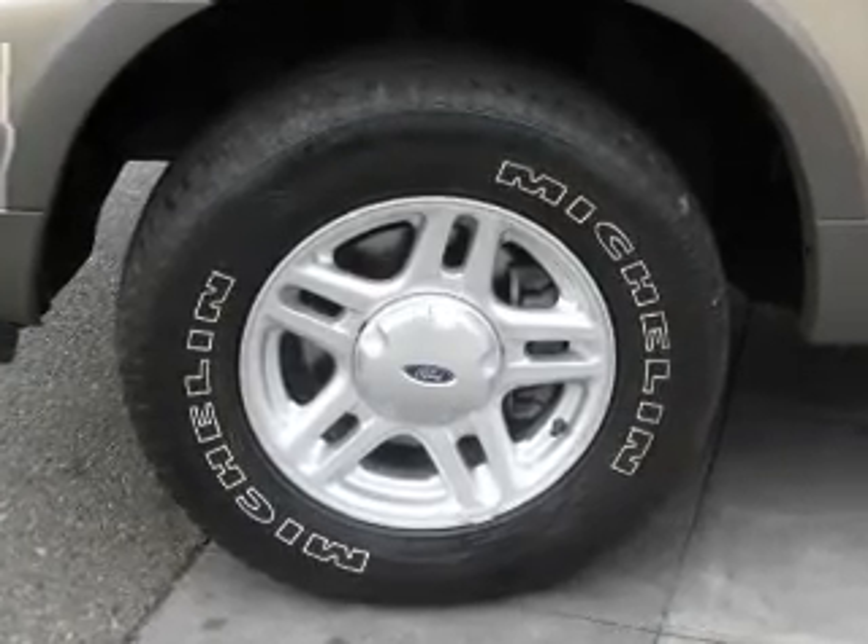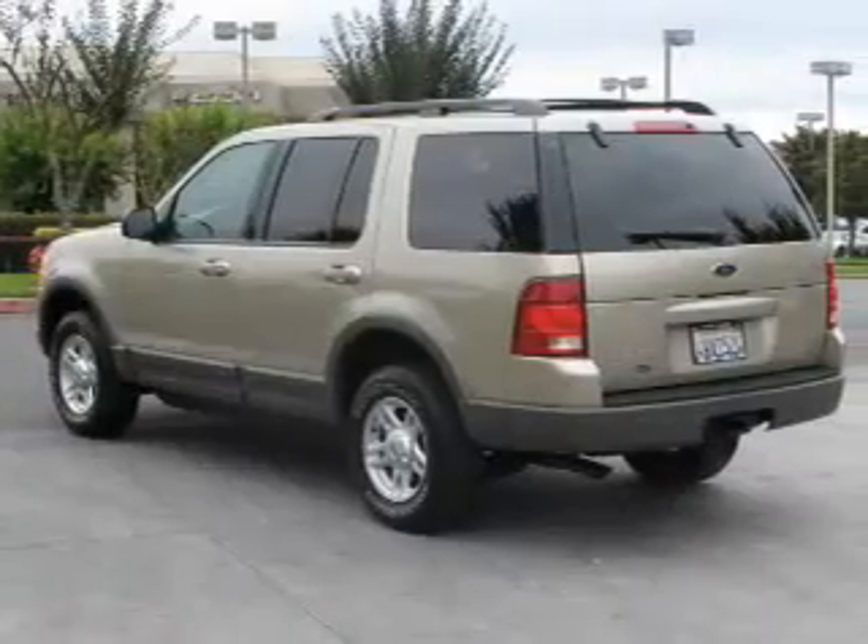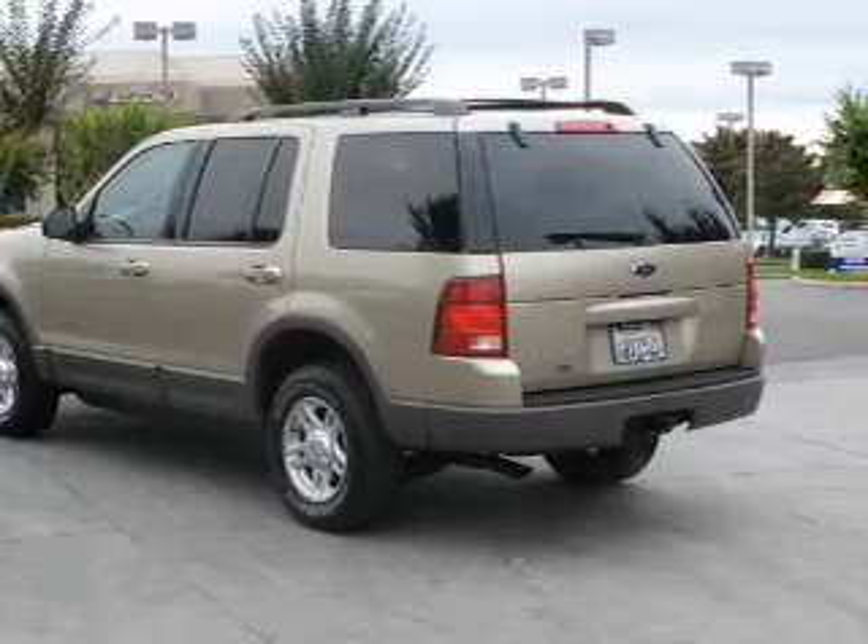Premium wheels lend a distinctive appearance. Treat yourself to a premium sound system. You will appreciate the safety feature of anti-lock brakes.